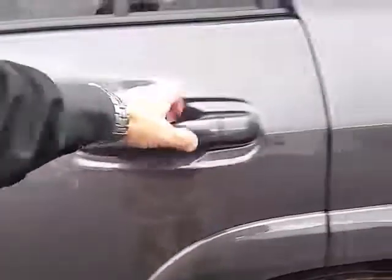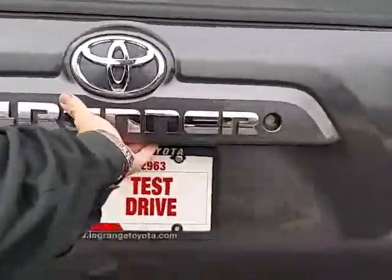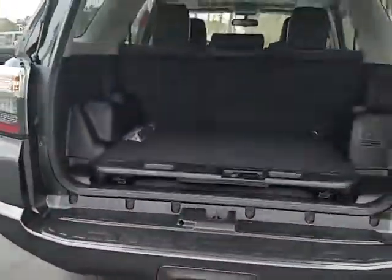This has a back seat and a cargo area. Back here, you can easily lift up the back — just give it a pull and it comes open. And notice here, the back cargo area has this little slide-out feature.